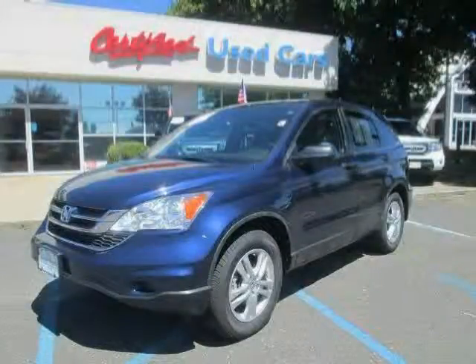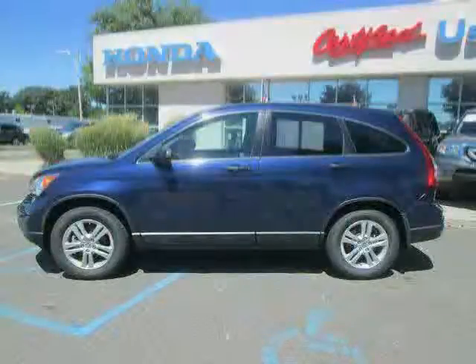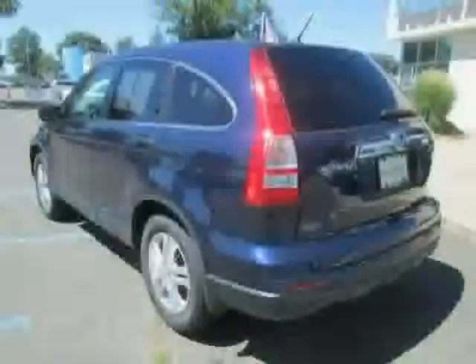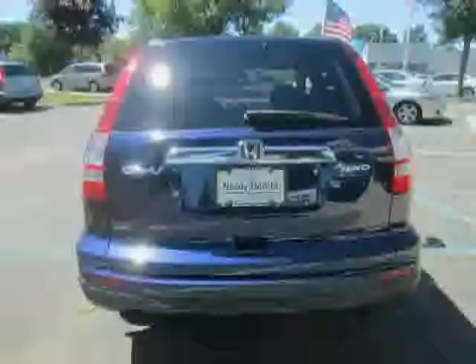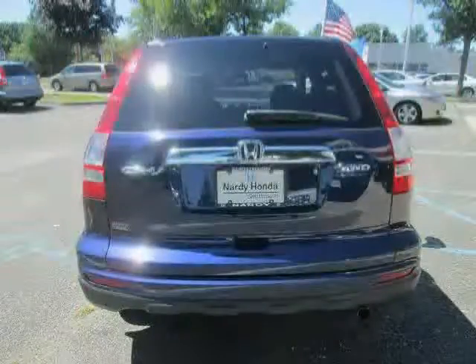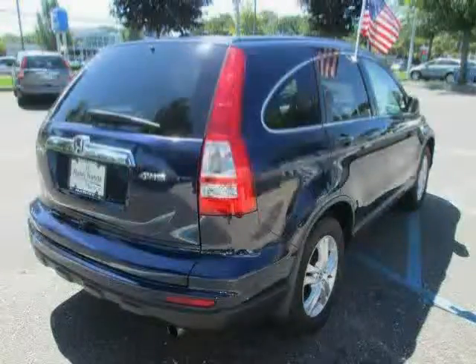This 2010 certified Honda CR-V is equipped with MP3 player, CD player, power windows, 4-wheel drive, cruise control, driver and passenger side airbag, traction control, rear head airbag, air conditioning, power door locks, power steering, and bucket seats.